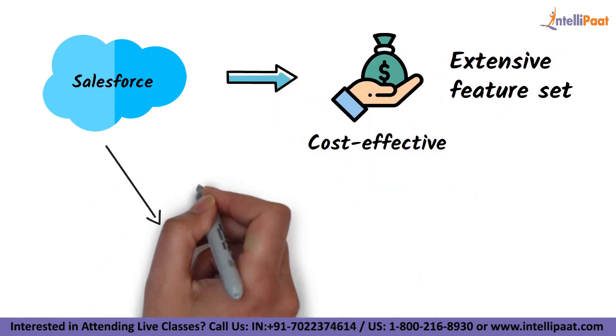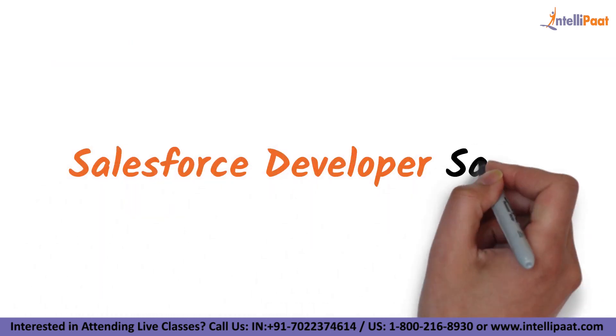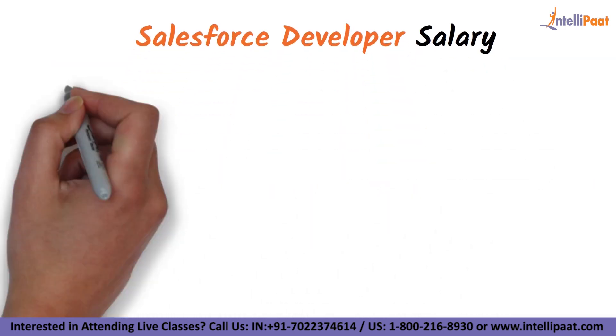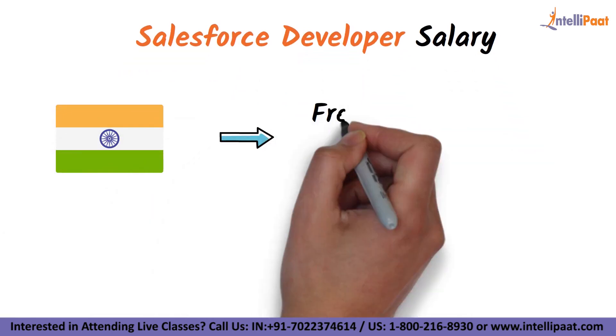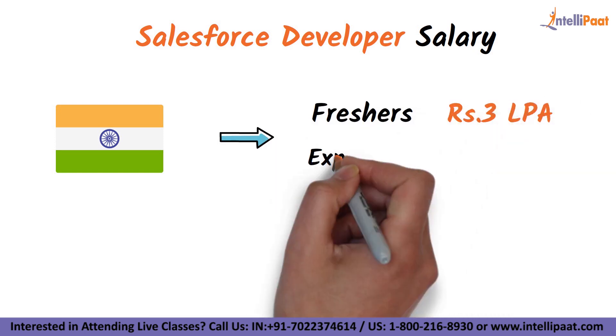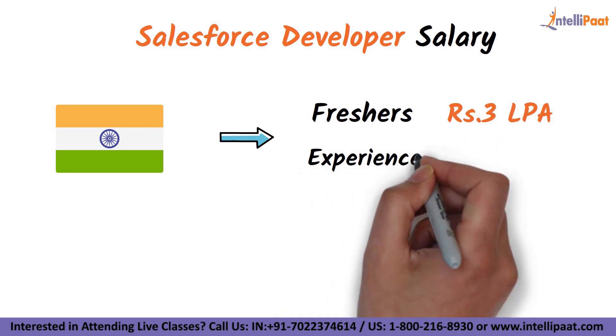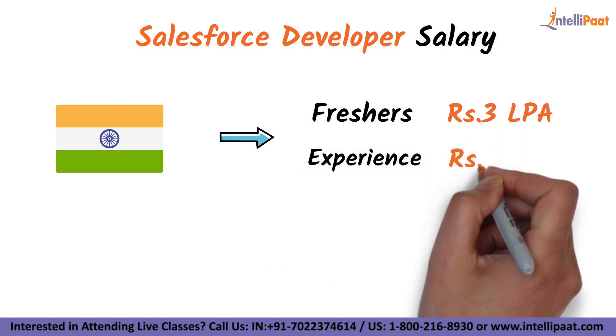Salesforce is suitable for both startups and small businesses. Now let's see the salary prospects of a Salesforce professional in India. An entry-level Salesforce developer with less than one year of experience can expect to make an average total salary of Rs. 3 lakh per annum, while an experienced Salesforce developer with 10 to 19 years of experience gets an average total salary of Rs. 14 lakh per annum.